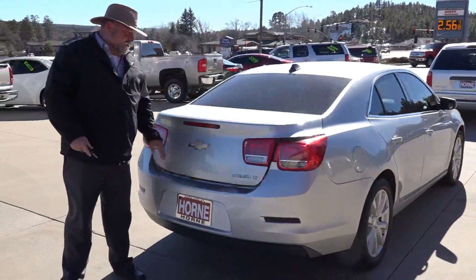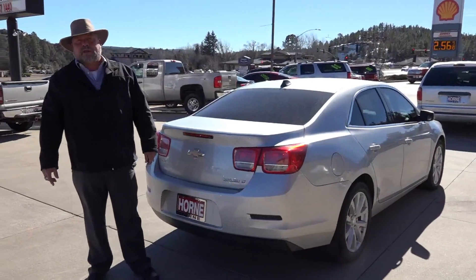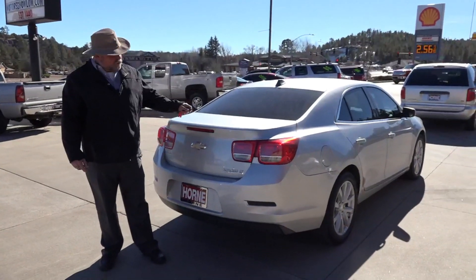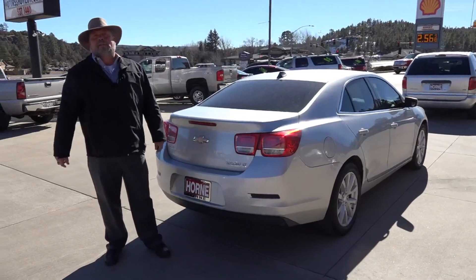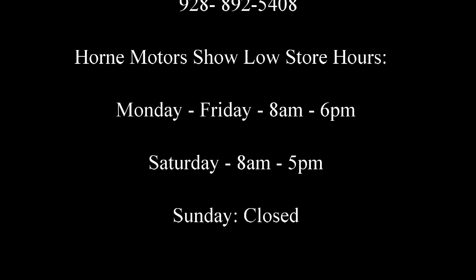So let me tell you again — you come down here to Horn Motors in Show Low, 928-537-1440. You ask for Big Rich, we'll set you up in this car and send you home in it today. Thank you.